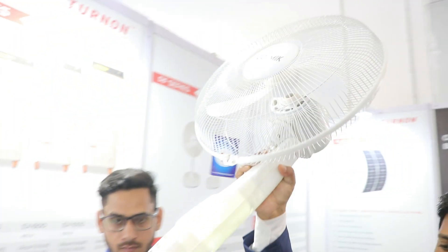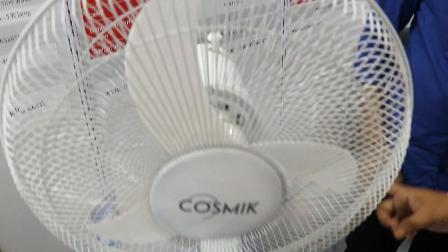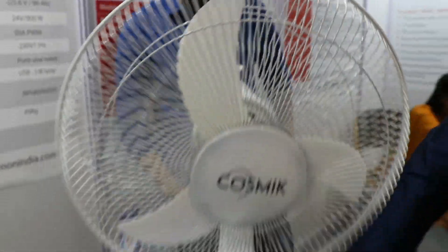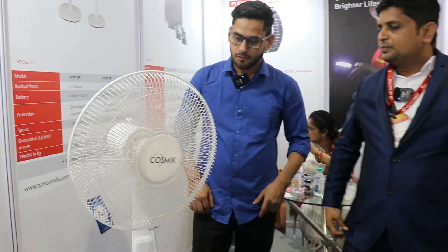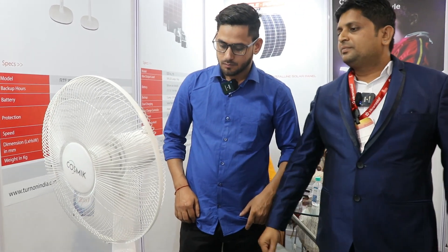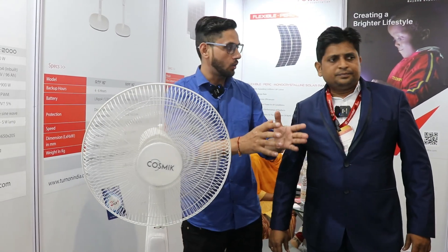Talking about other products — I can see a fan here. Yes, we have a solar pedestal fan. It has an inbuilt battery. You can charge this fan through solar panels as well as electricity, and it will give you six hours backup. It also has rotation modes. It is a 16-inch fan with LED bulbs — a fully featured fan compatible with solar panels.